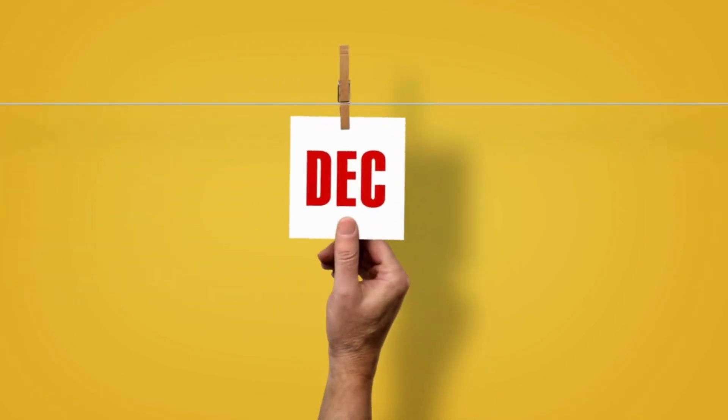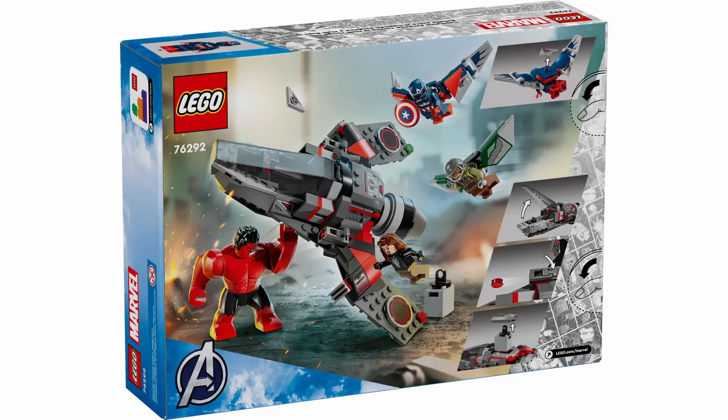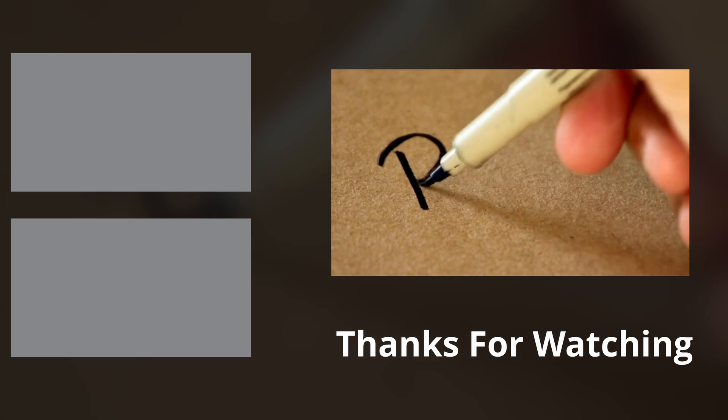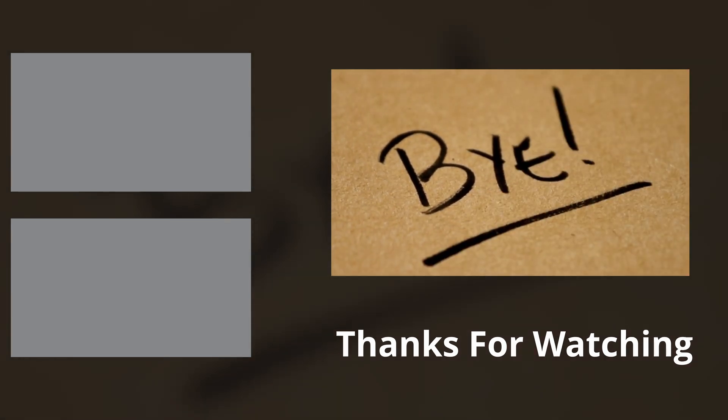Both of these sets drop on the 1st of December, just a month away. Are you planning to grab either of them? Which other Captain America-inspired LEGO sets would you love to see? And are you excited for the movie's release next February? Let me know in the comments down below, and as always, thank you very much for watching — I hope you have a most wonderful day. Bye!